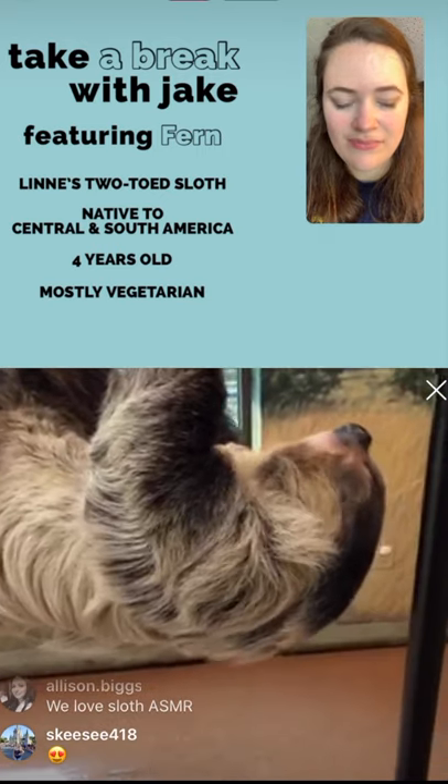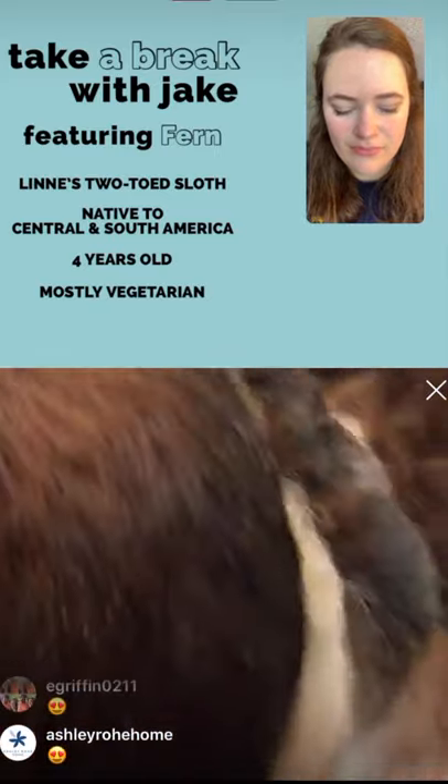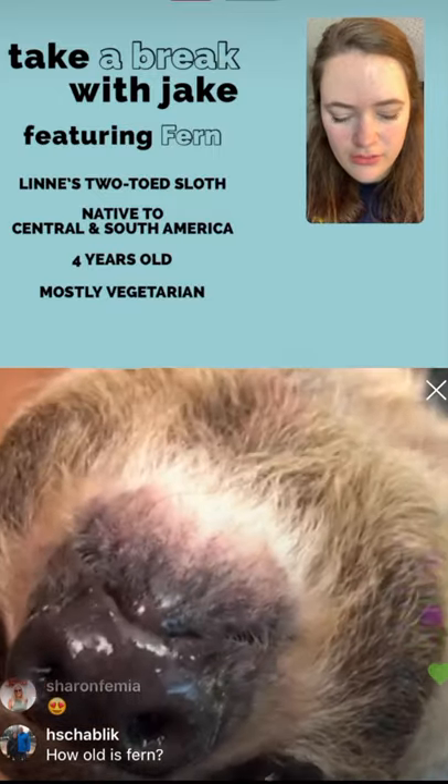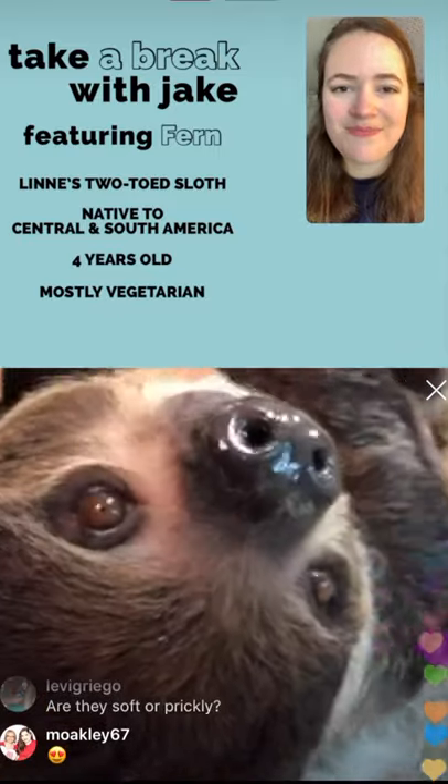They have different bacteria all throughout their body that help break down food. They have especially potent bacteria in their mouths, and that's one of the reasons why you never want to get a bite from a sloth — their mouths are really dangerous.